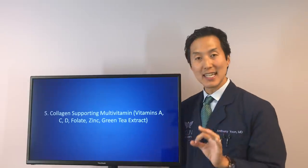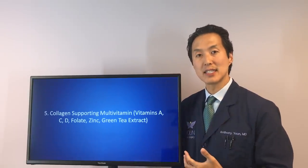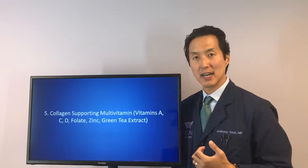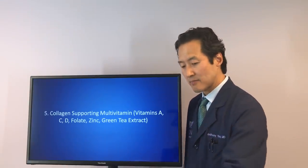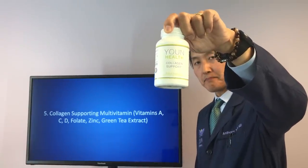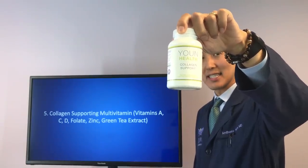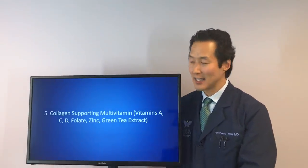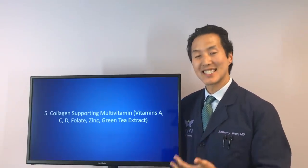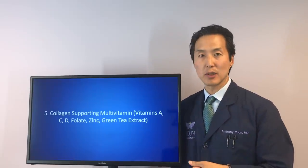Folate and zinc are also key — zinc is a key mineral that helps with the health of the skin, and you need zinc to have healthy skin. Green tea extract is a powerful antioxidant to help with your skin's health as well. We formulated one called Youn Health Collagen Support — a great multivitamin for the skin that supports collagen. It doesn't have collagen in it directly, but it has great minerals, vitamins, and antioxidants to help support the collagen of your skin.